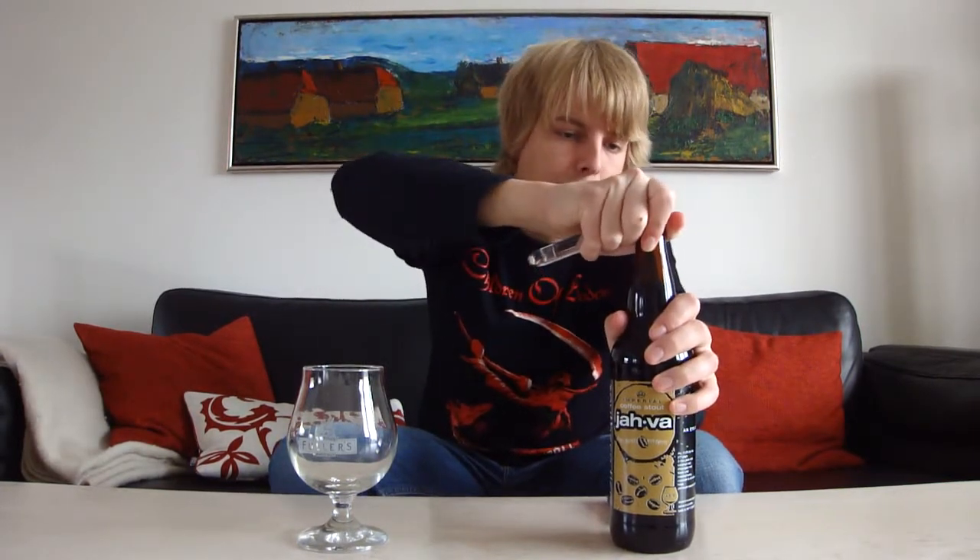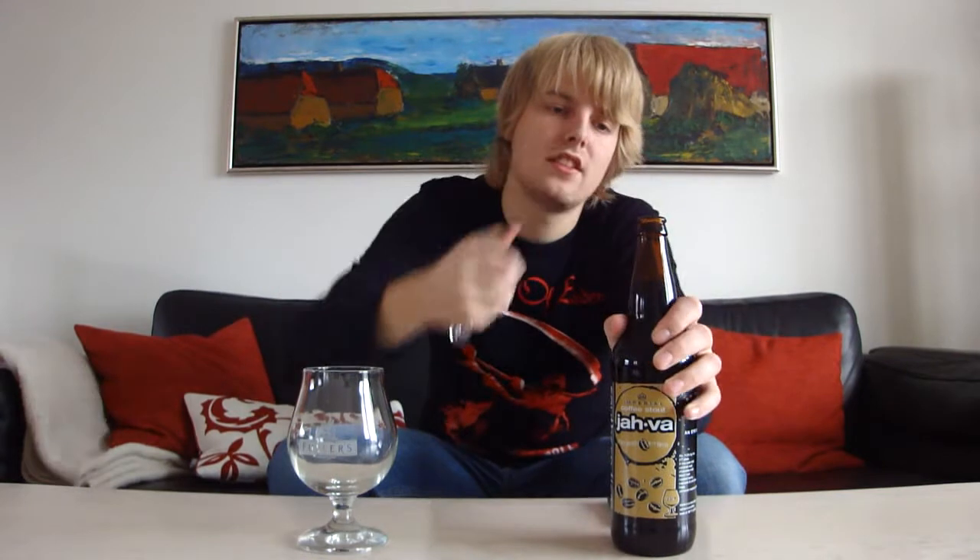Let's crack this Imperial style coffee beer open. It's just a standard Southern Tier cap. Wow, that smells coffee-like already! Getting poured into the tulip snifter — I've been using this a lot lately because it's really good with these big beers.